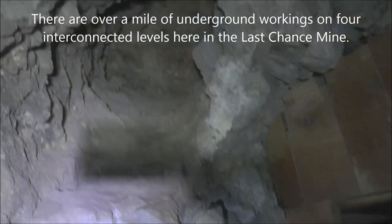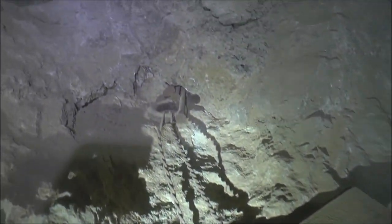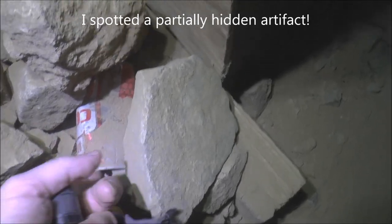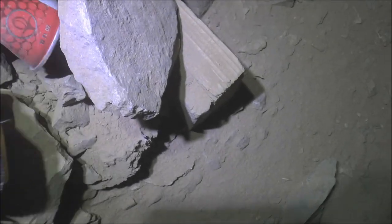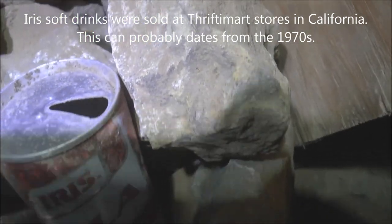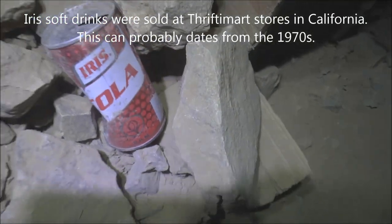A little pocket there they dug out — it might go up, but it's just a dead end. Look right here, there's a wedge hooked onto that big metal hook right there. Here's an Iris Cola can, and that's got the old-fashioned pull top, so that's a really old can that somebody hid behind those rocks. I've never heard of Iris Cola — I'll have to look that up.